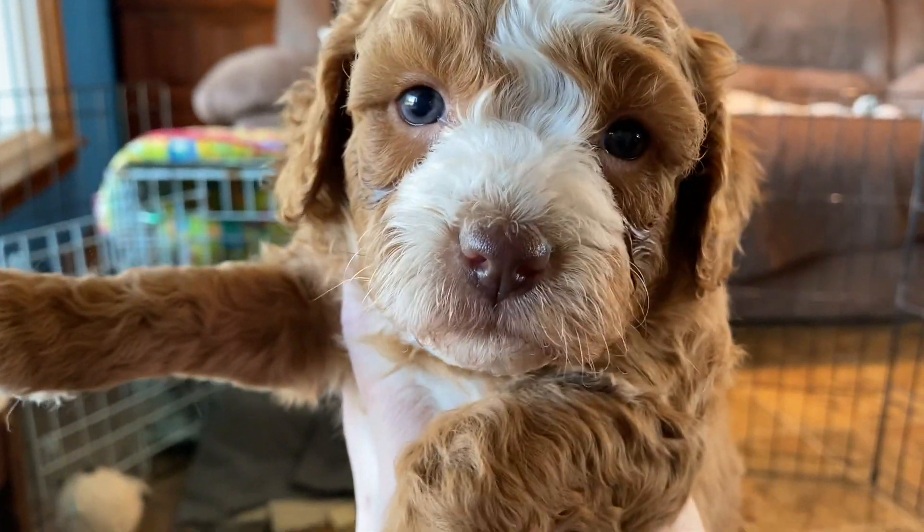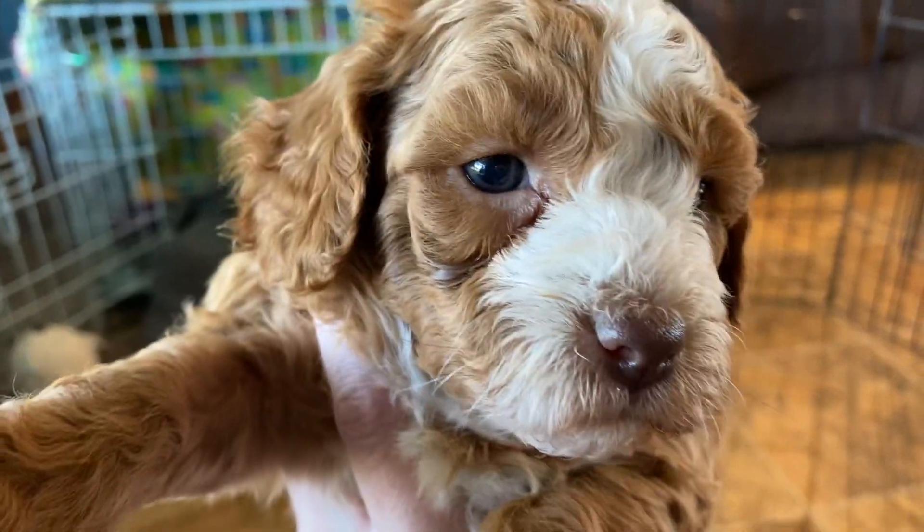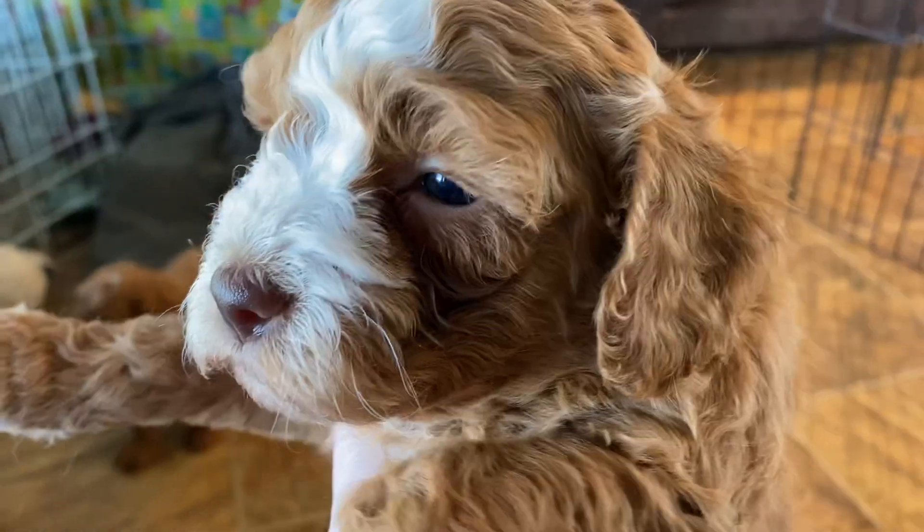She's got that chocolate nose, or we call it a liver color nose. So she's going to get some lighter colored eyes than the typical brown that we usually see.